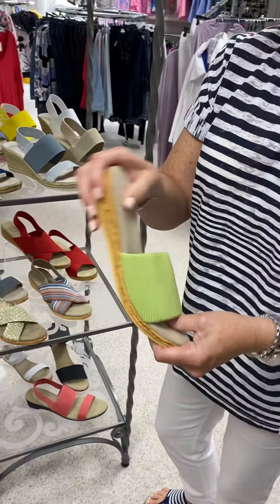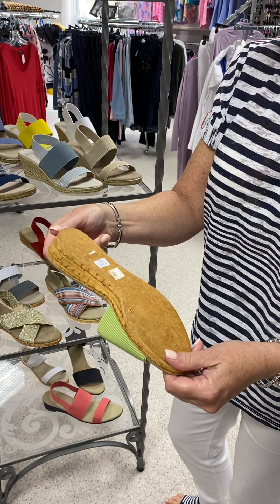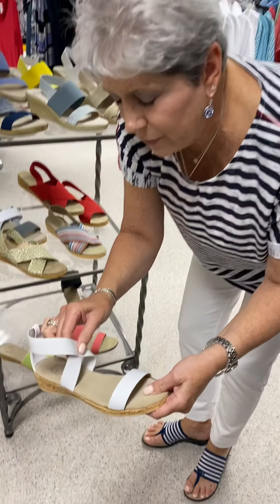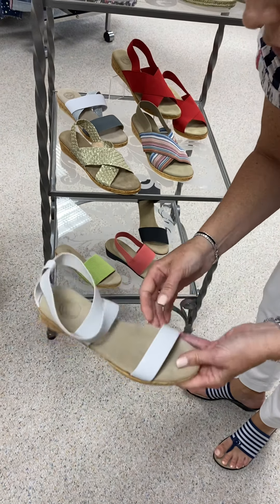Here's the Seabrook, which is just a nice little flip-flop type. It's $90 and we only have the green left in that. And here's another style that we have in white — it is the Easton, at $120.